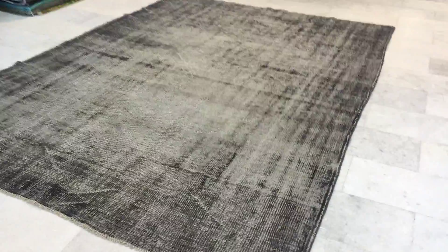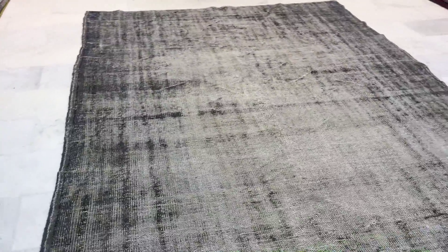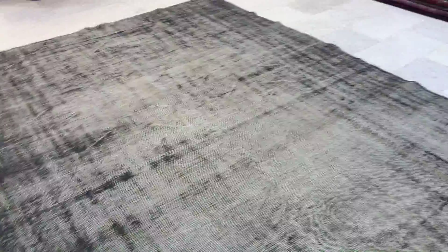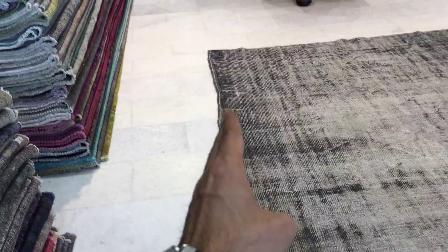This is vintage carpet 9442. It's a Turkish handmade vintage carpet. It's a very beautiful combination of charcoal gray and white — a very nice, very popular carpet in our shop. The size, being a handmade carpet, is not perfectly straight in this part of the carpet,